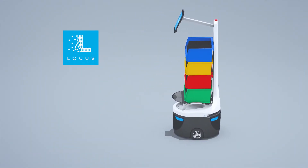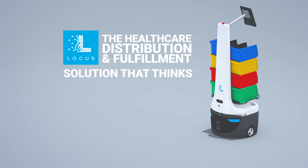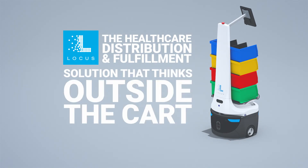This is LOCUS Robotics, the healthcare distribution and fulfillment solution that thinks outside the cart.